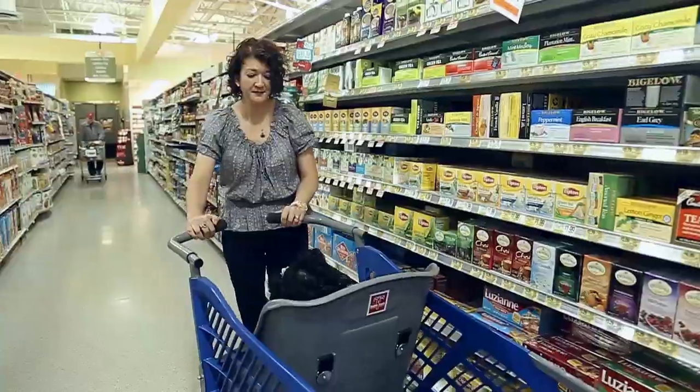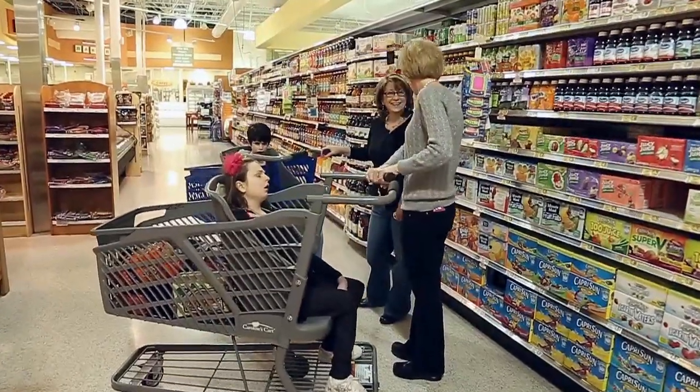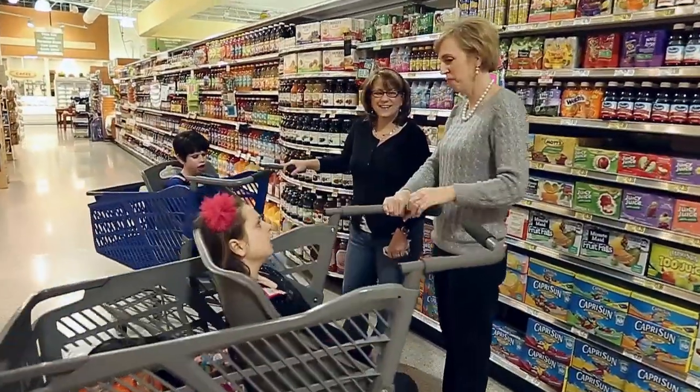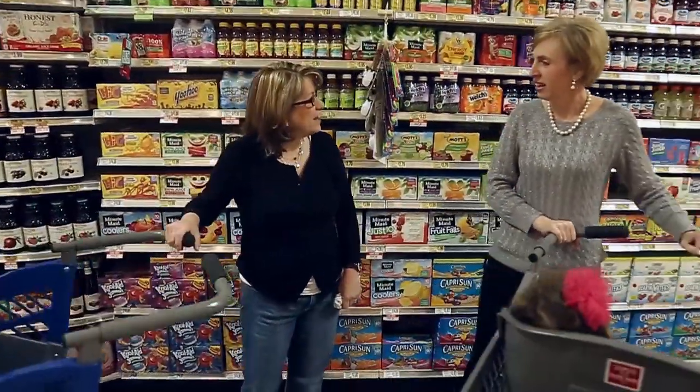Caroline's Cart promotes inclusion. That is what families want. We have it in our schools. We want it in our communities. Caroline's Cart promotes inclusion in every grocery store, making it accessible, and that's why it is so important that it is in every community.